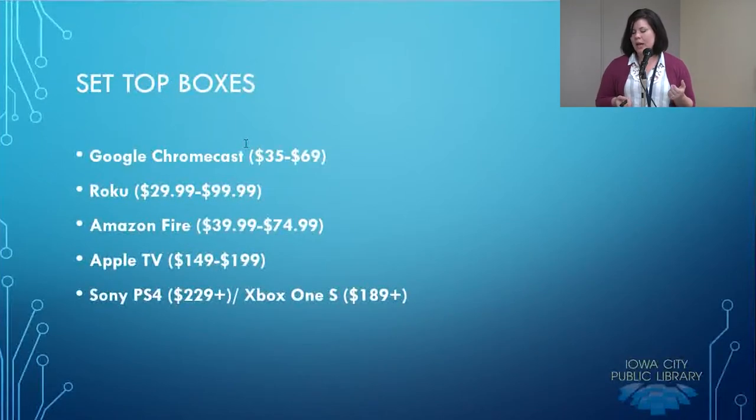The Amazon Fire Stick is essentially a USB you plug into your TV. It's $40 to $75 and works a lot like Roku — it will provide you a menu. Apple TV is probably a better choice if you have a lot of other Apple devices, though its interface is going to be limited in terms of what content providers it supports. Then there's Sony PS4 or Xbox — if you already have these gaming systems, you already have a set-top box. While they're expensive at $230 or $190, if you already own the gaming system, you're already in the game.